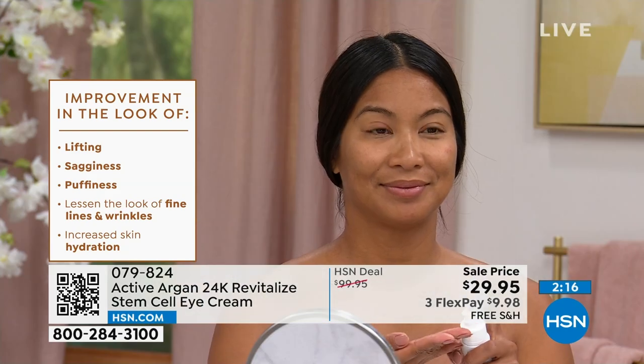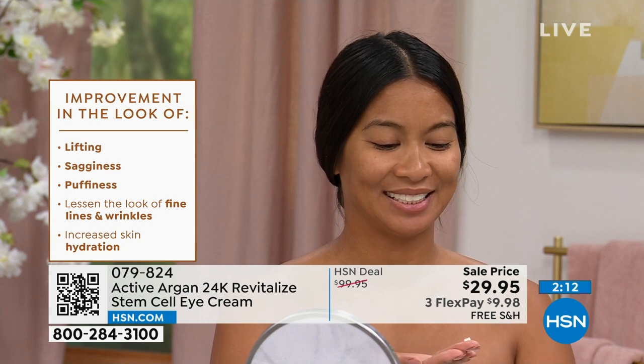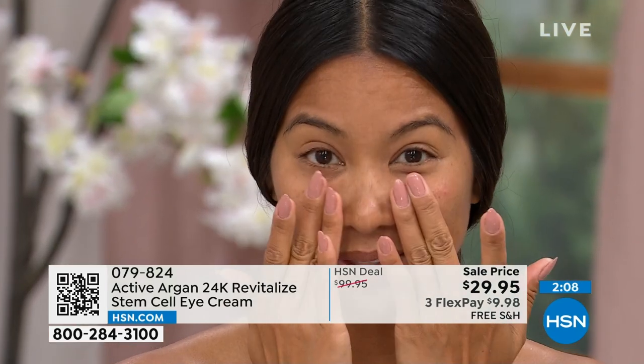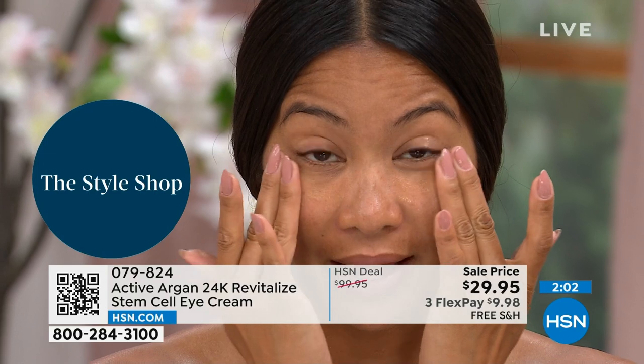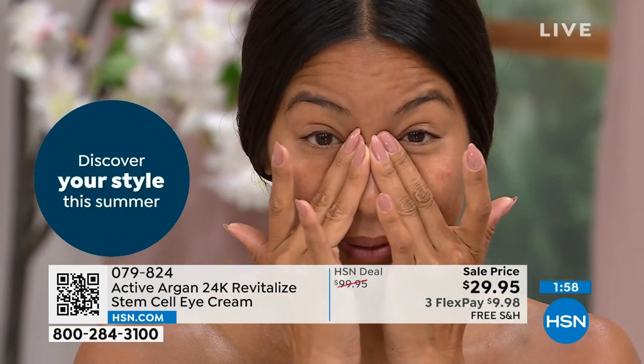As soon as it touches your skin, you start to see the gold — you get that instant brightening. Here's everything this will improve: lifting, sagginess, puffiness, lessened look of fine lines and wrinkles, increased skin hydration. This is double the size for about half the cost — the half ounce is $57.95, and we're already $27 off the little half size, and we're doubling it up. This is a big deal.